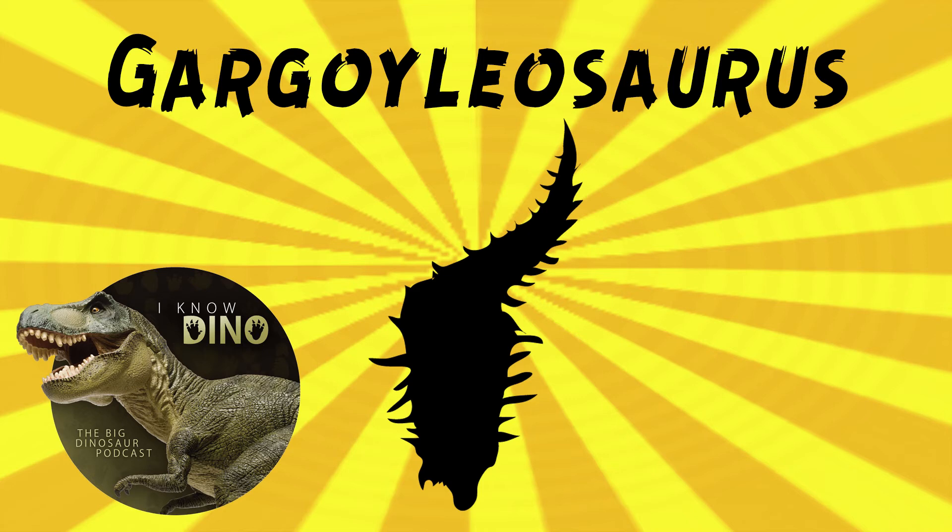Gargoylosaurus had a mixture of ankylosaurid and nodosaurid features. The jugal horns, hollow base spines, and scutes are ankylosaur-like, and the narrow snout is nodosaur-like.